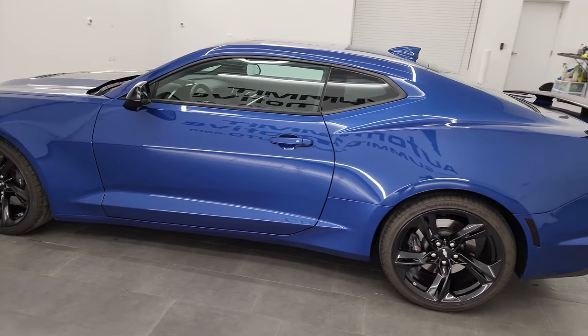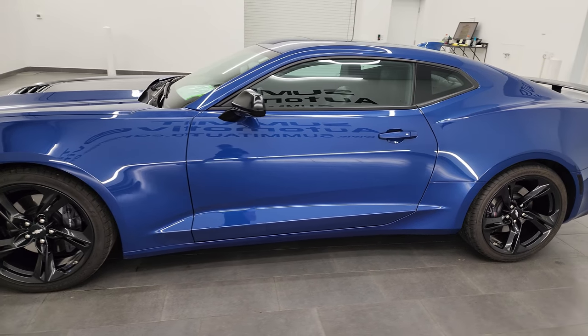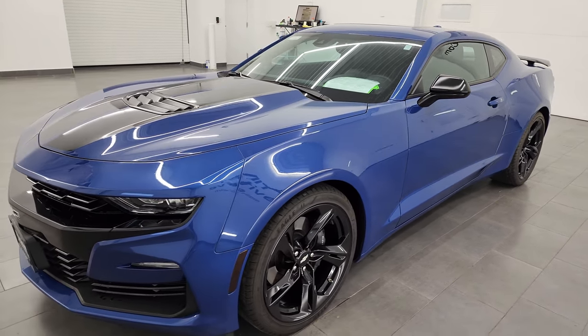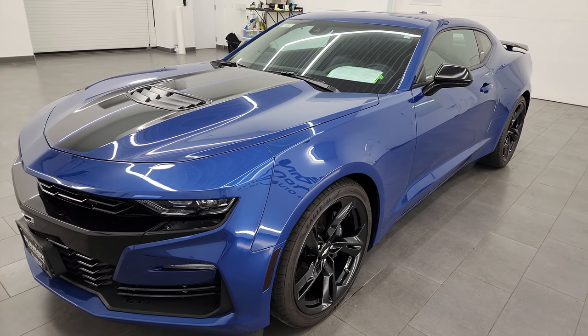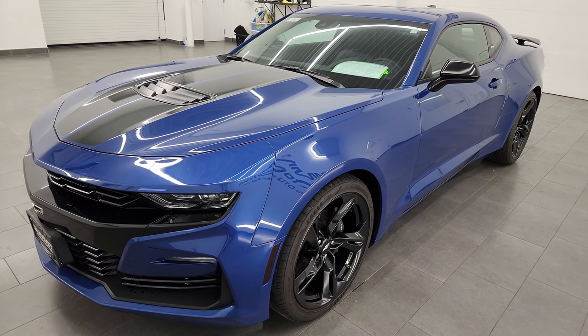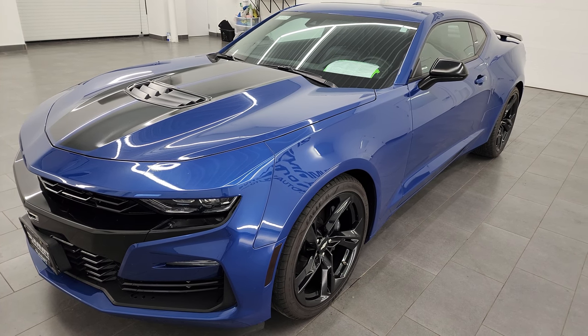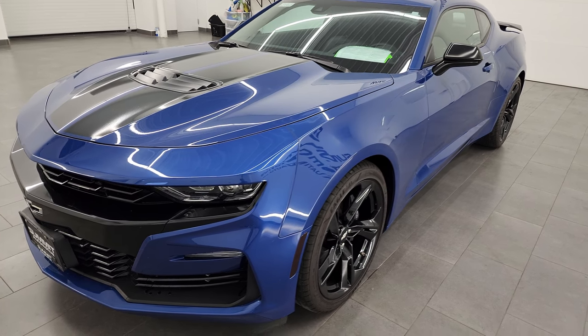This 2019 Chevrolet Camaro has the 6.2-liter V8 gas engine and puts out 455 horsepower. This car has been fully safety-inspected by our service shop, has a fresh oil and filter change, all fluids have been checked and topped off, and it is 100% ready to go.